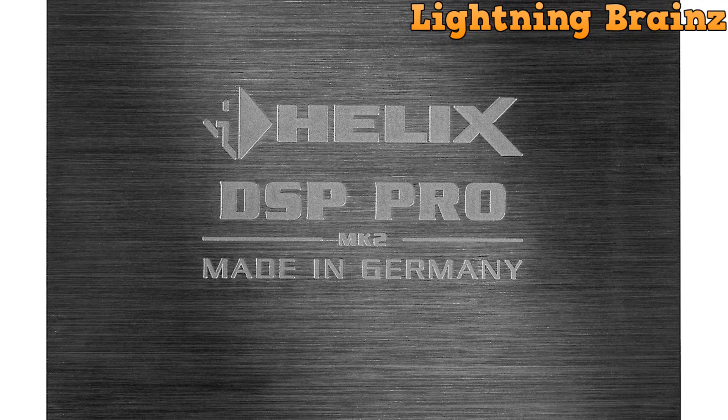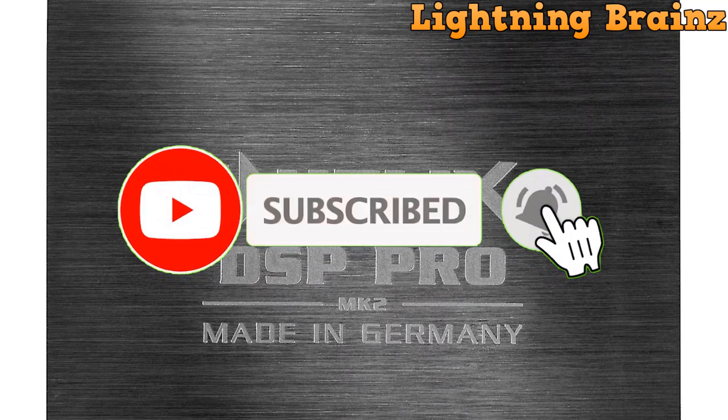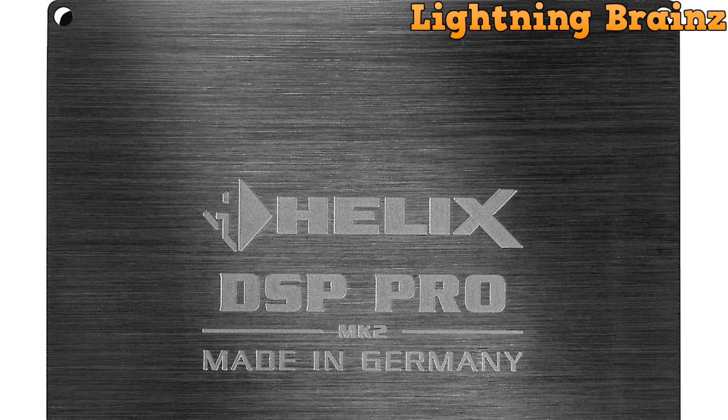So that's it for the best digital signal processors of this year. If you have any questions or suggestions, please comment down below, and don't forget to like and subscribe to receive notifications of our latest videos. Thanks for watching.